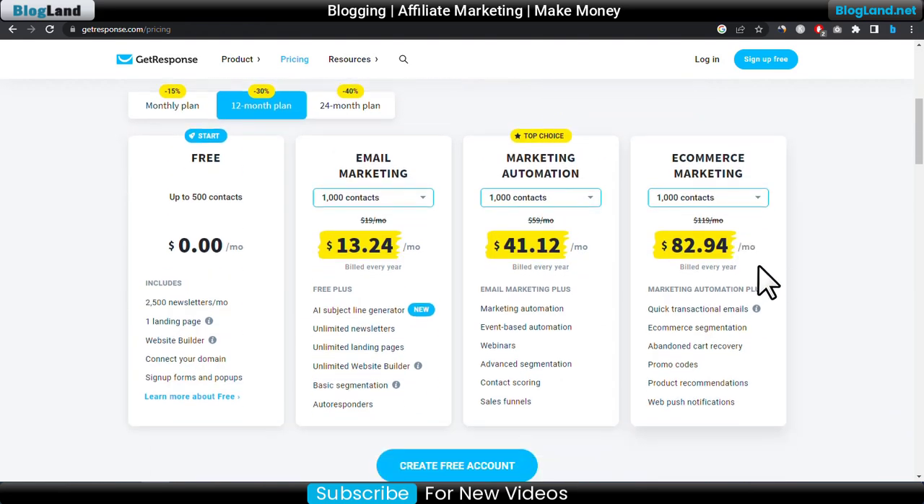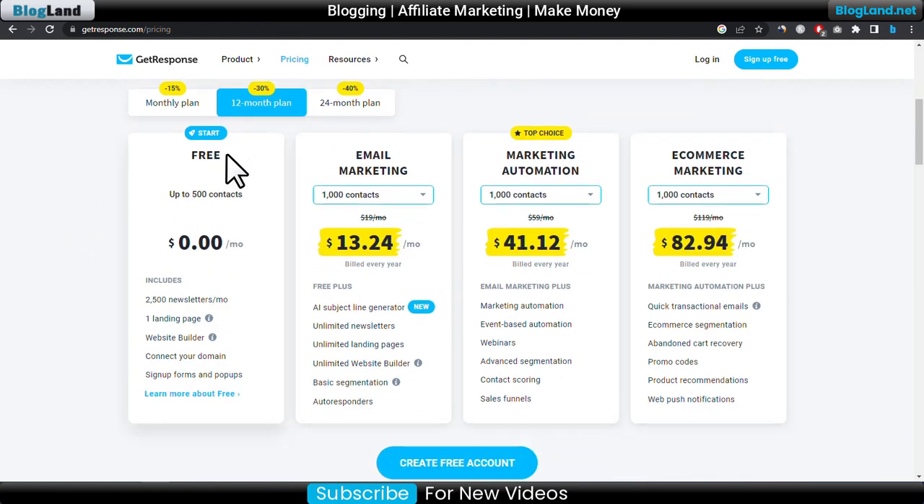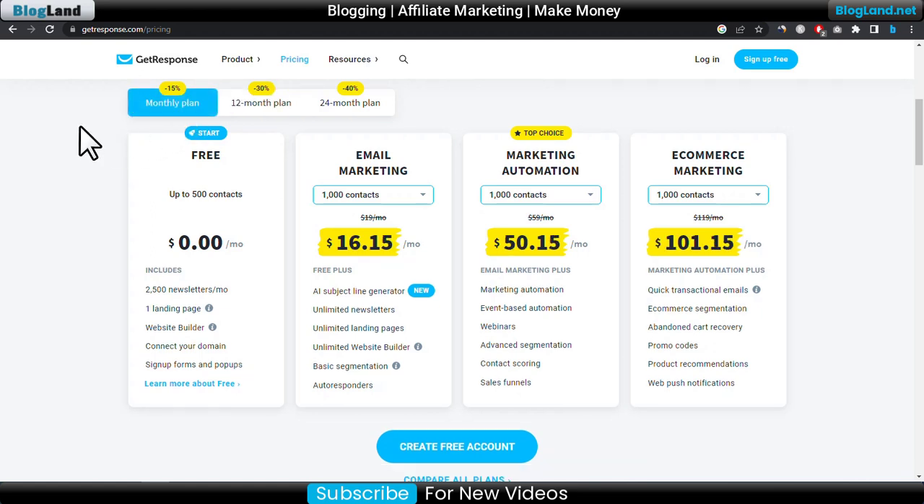After clicking Save Now, scroll down and you can see there are four plans. The starting plan is free — you can start with up to 500 contacts. If you want a monthly plan, you will get only 15% discount and the starting price is $16.15 per month.